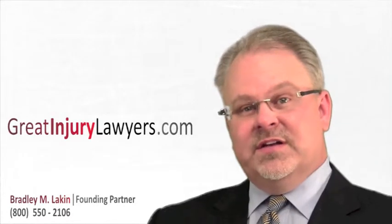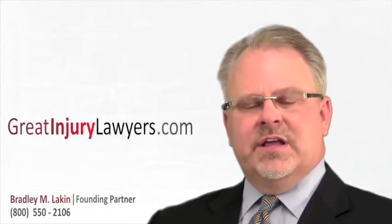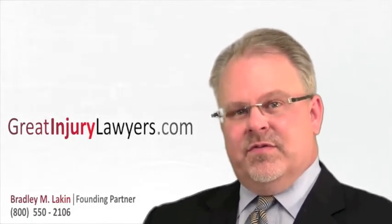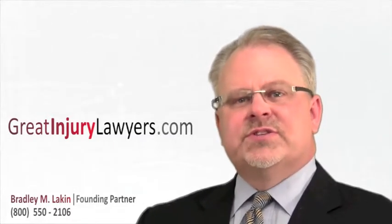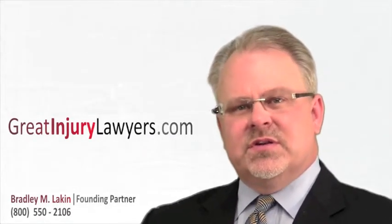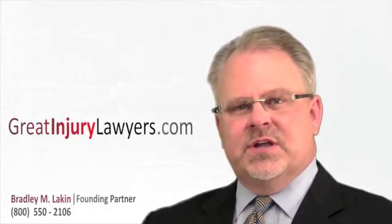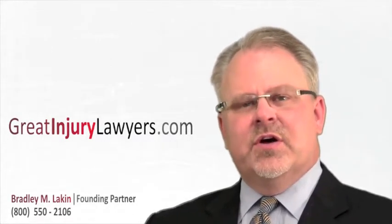Stage four involves the full thickness that stage three does, but in addition it has gone deep enough to where the bones, ligaments, or muscles are exposed — a very painful condition when the bone is exposed. Stage three and stage four are obviously the most severe pressure ulcers and can sometimes be associated with infection.